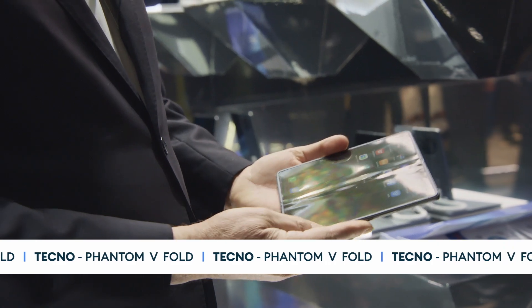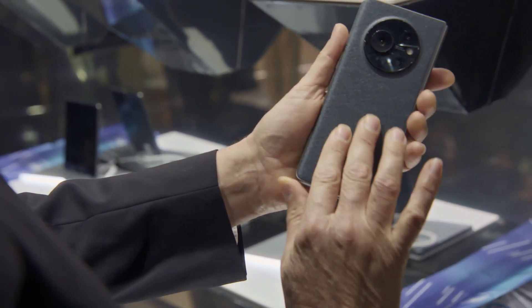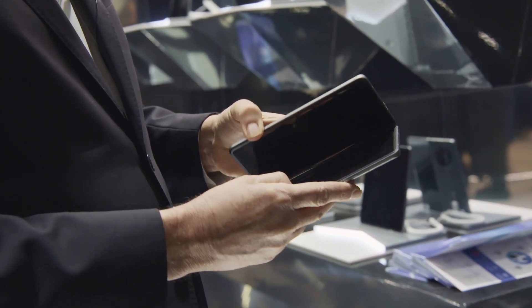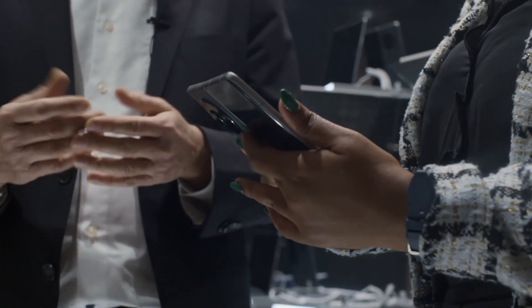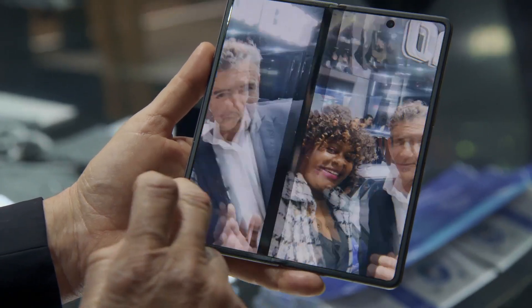Next up, I was excited to learn more about the launch of the Phantom V Fold. When the device is folded, thanks to its micro-curved screen, it is like a perfect fit. When the device is unfolded, it should be useful in many occasions. From a business perspective, the large screen provides a vital tool for meetings and presentations, improving the way of communicating.